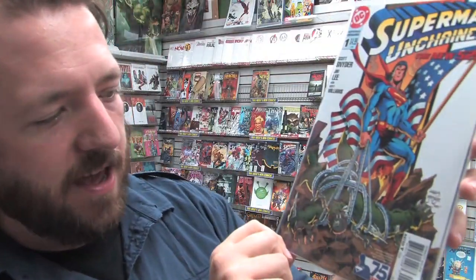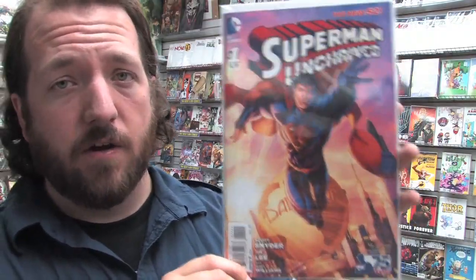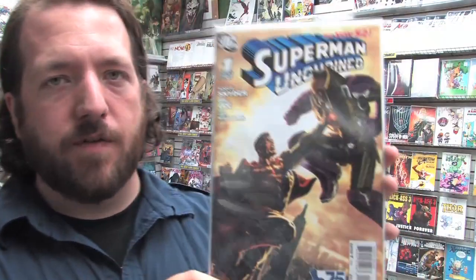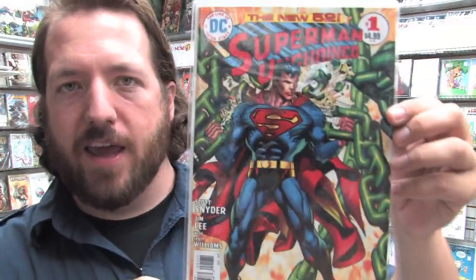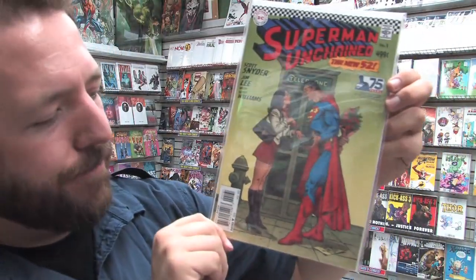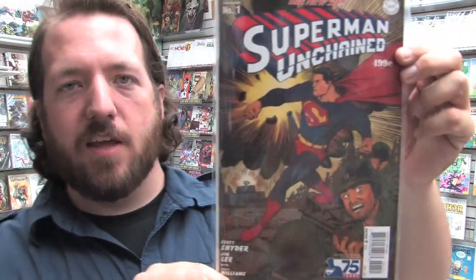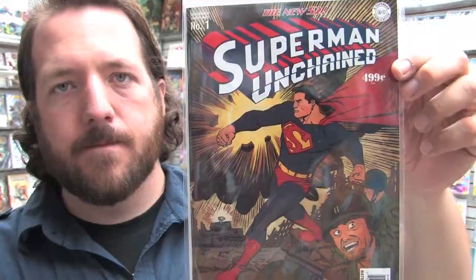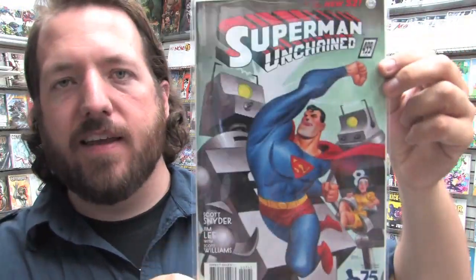There are a bunch of variant covers for Superman Unchained number one. First we have the combo pack cover; then the Superman Reborn variant by Dan Jurgens paying tribute to the early 90s mullet Superman; the New 52 Superman Unchained variant by Brett Booth; the Superman vs. Lex Luthor variant by Lee Bermejo; the modern age Superman Unchained variant with trade dress made to look like a book from the early to mid 80s, complete with the old DC logo; the Neal Adams Bronze Age variant; the Silver Age variant probably my favorite — by Jose Luis Garcia-Lopez; the Golden Age variant by Dave Johnson — also fantastic; a 1-in-75 cover by the legendary Bruce Timm; a 1-in-100 1930s Superman cover; and finally the 1-in-300 Jim Lee black-and-white sketch variant.